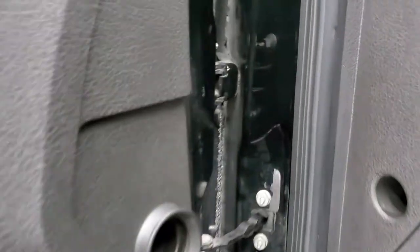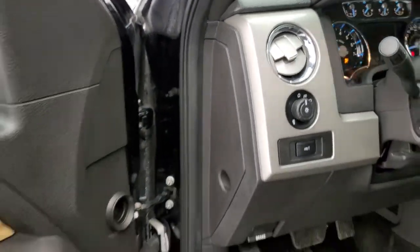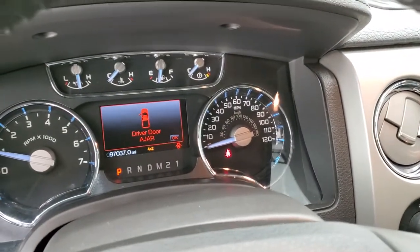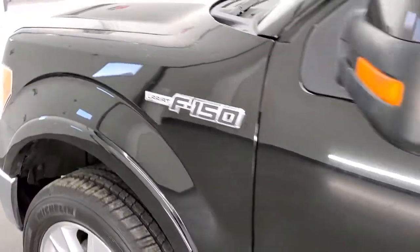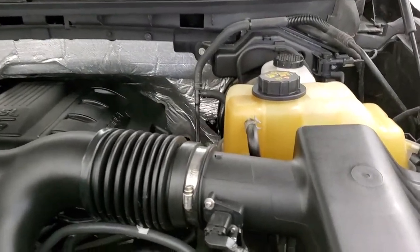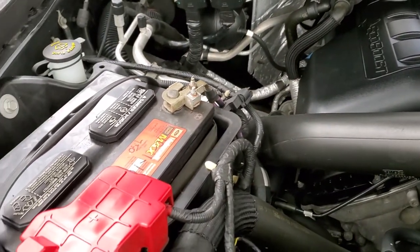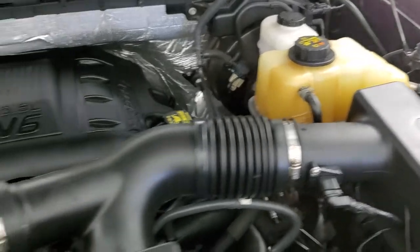Starting it up and taking a quick look under the hood — it fires right up with the built-in Ford tough animation, no check engine lights or anything like that. Under the hood we have the 3.5 liter V6 twin-turbo EcoBoost motor. The engine bay is very clean, it runs very smooth, and it has a Motorcraft battery in it, which is always a good sign it's been serviced at a Ford store.